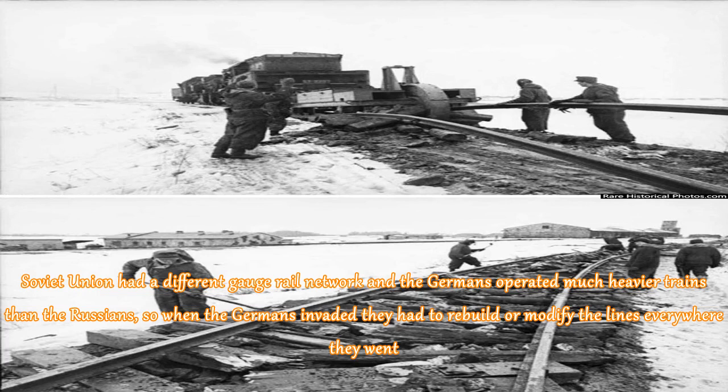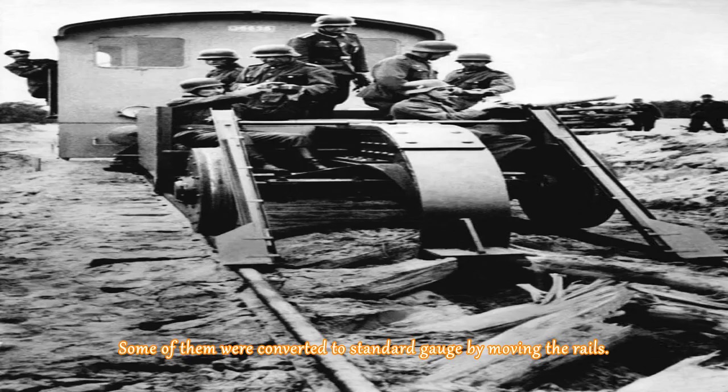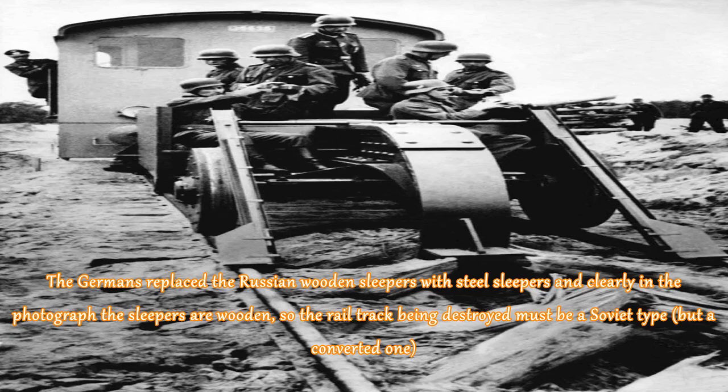The Soviet Union had a different gauge rail network and the Germans operated much heavier trains than the Russians, so when the Germans invaded they had to rebuild or modify the lines everywhere they went. Some of them were converted to standard gauge by moving the rails. The Germans replaced the Russian wooden sleepers with steel sleepers, and clearly in the photograph the sleepers are wooden, so the rail track being destroyed must be a Soviet type but a converted one.